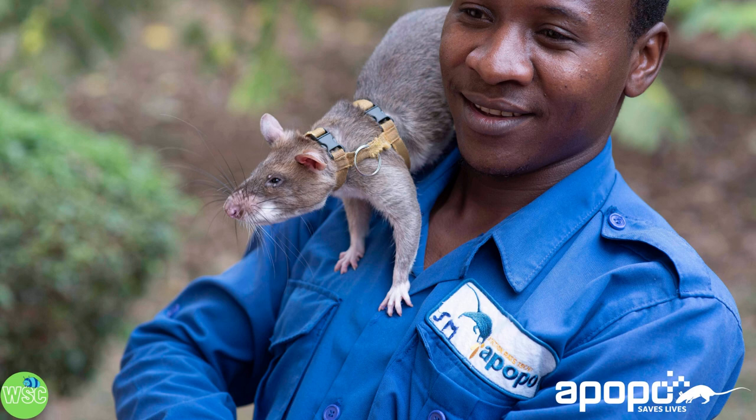The southern giant pouched rat is a species of African giant pouched rat and also a hero. No, really, they're hero rats. Their small size and great sense of smell makes them perfect for life-saving missions like finding landmines and detecting disease. Not all superheroes wear capes — some have tails — so let's learn all about this extra special superhero.